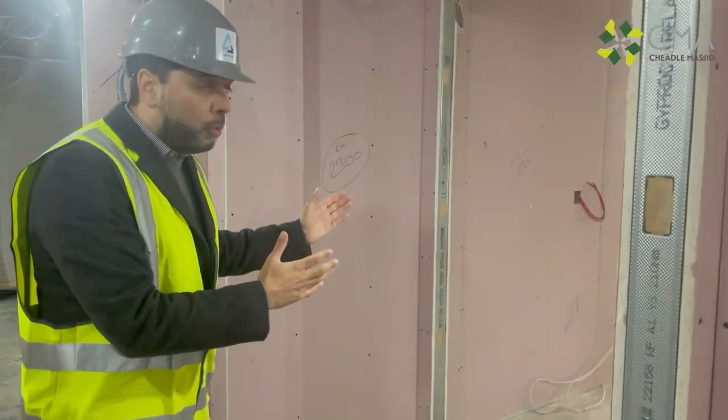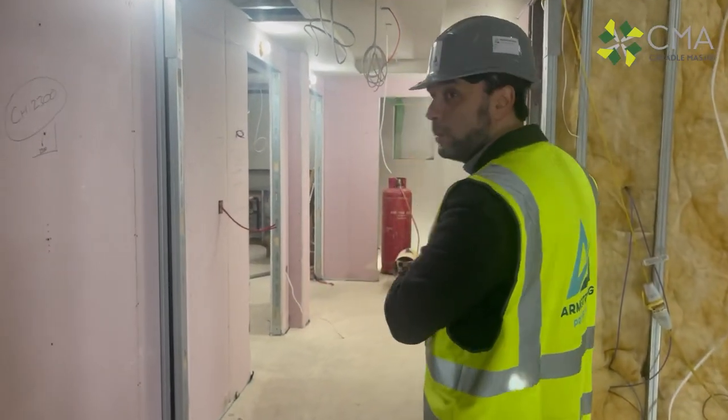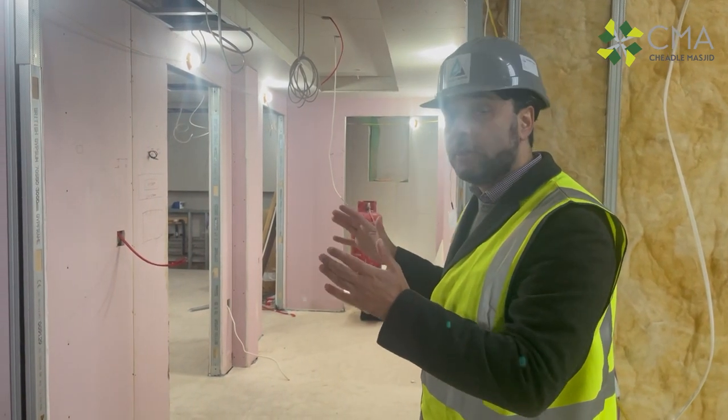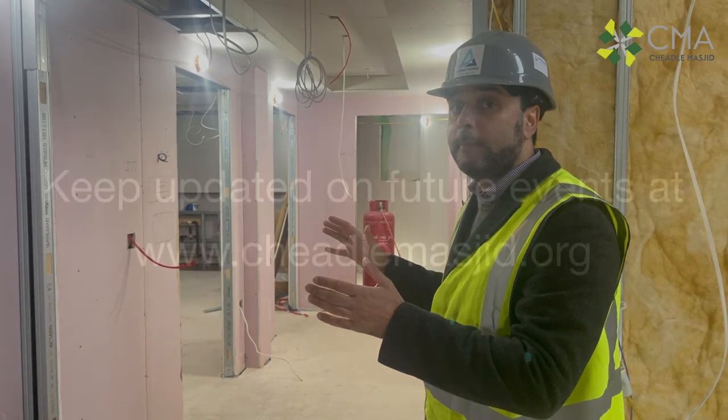On the other side we have the wudu facilities for the sisters, of course toilets and storage space. It's a really hefty basement — a great investment. It's not a cheap part to do, but it will really serve the community and the masjid, inshallah.